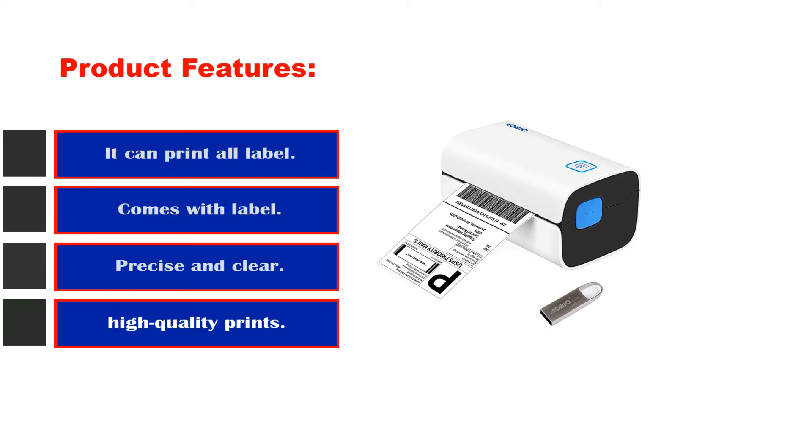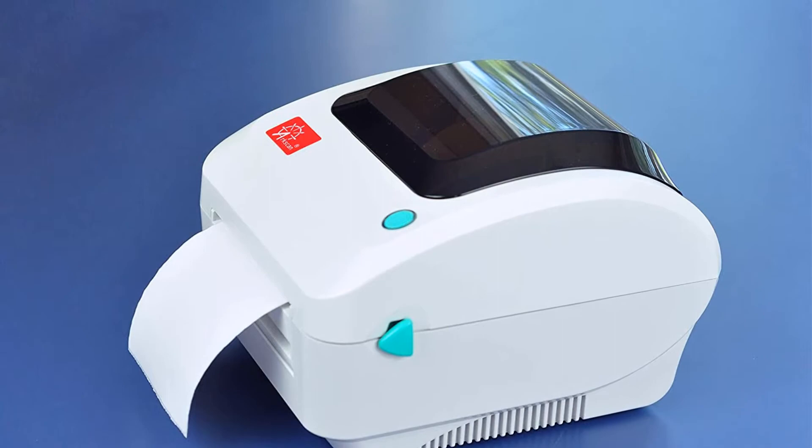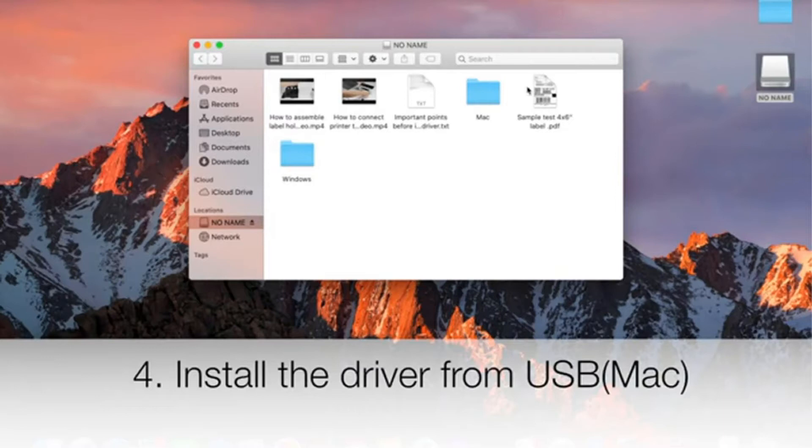It's the best thermal printer for eBay for a lot of reasons. It's the modern seller's choice because of its fast printing speed, crisp and clear graphics, and the ability to print using any third-party label, including the ones you get free from UPS. This smart machine is capable of printing all kinds of coupons, product labels, shipping labels, thermal labels, barcodes, and more. This is a highly versatile label printer that prints just about anything you need to ship your products and earn money.